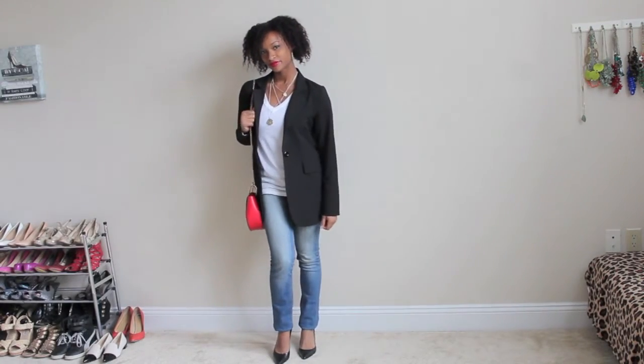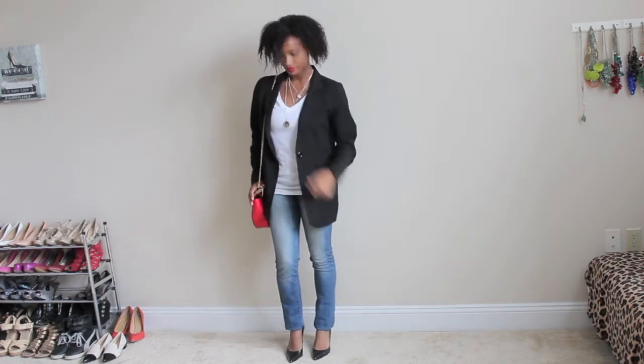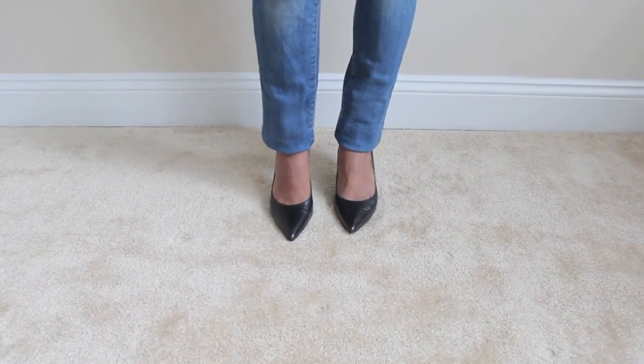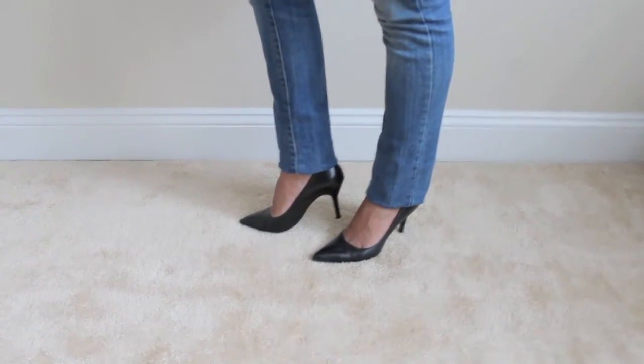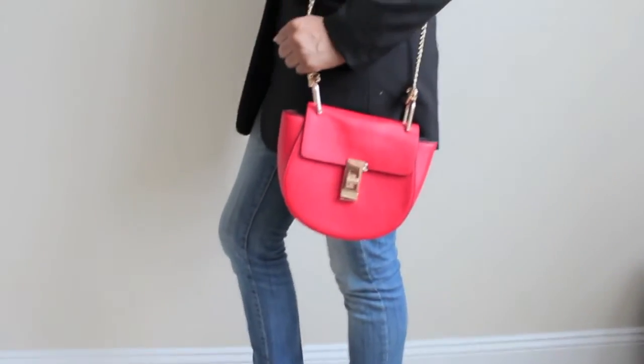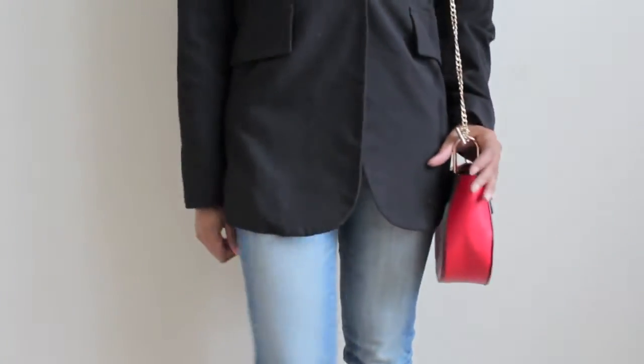For a business casual look I've paired my jeans and t-shirt with heels and a boyfriend blazer. I love these heels — they're super soft and so comfortable. To make the outfit not look so plain, I decided to add pops of red with this purse from SheInside.